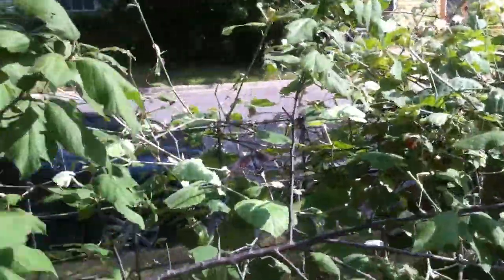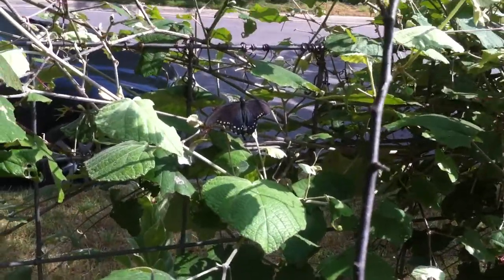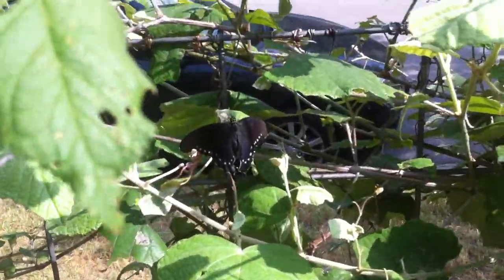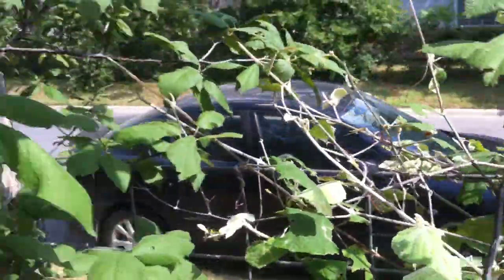We've been getting some butterflies too — can you see? Isn't that pretty? They're mostly black with a little bit of blue at the ends of their wings. I really want to plant some more plants so we can get more butterflies.